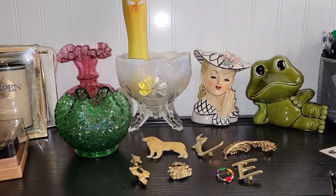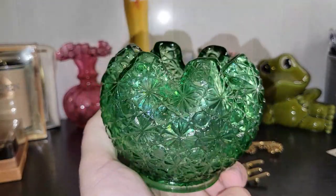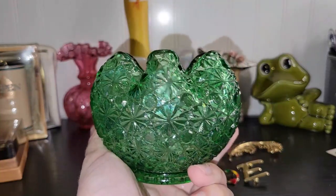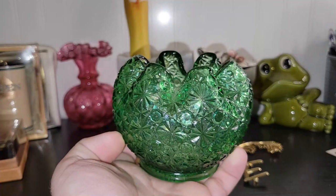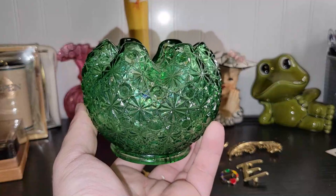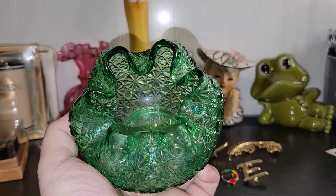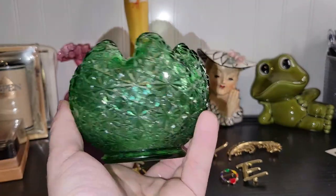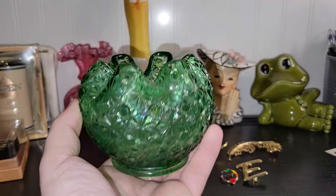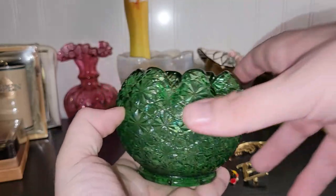I did find a really nice green-colored daisy and button rose bowl, or ivy bowl. I think that's absolutely beautiful. I will probably clean these up to make them shine a bit better before I sell them. I got this one for a much better price than I did the blue one, so the price can be a little less. You can use this for springtime or Christmas — maybe put some candy canes in it. So many possibilities with that shade of green.